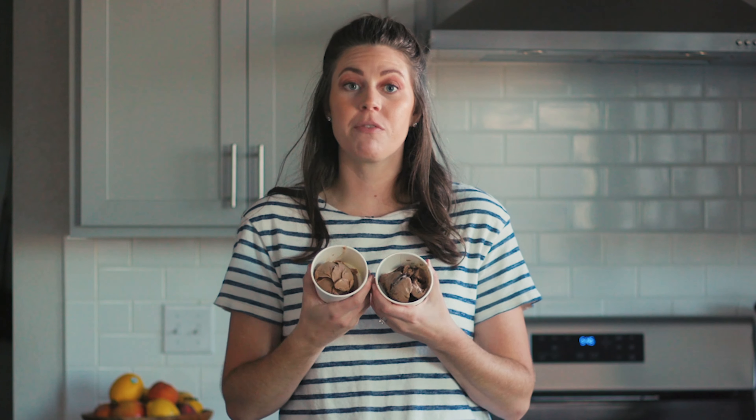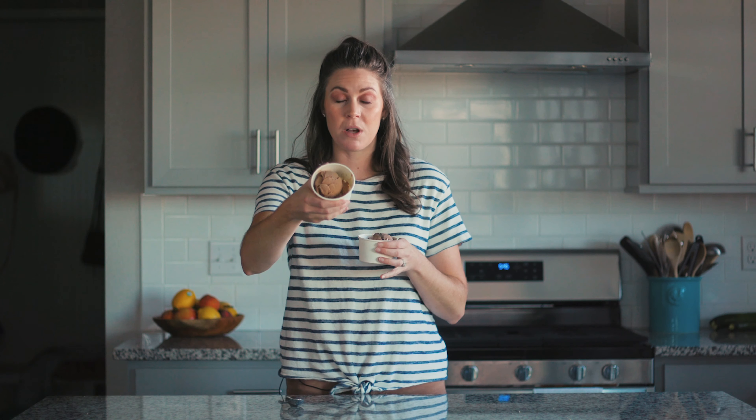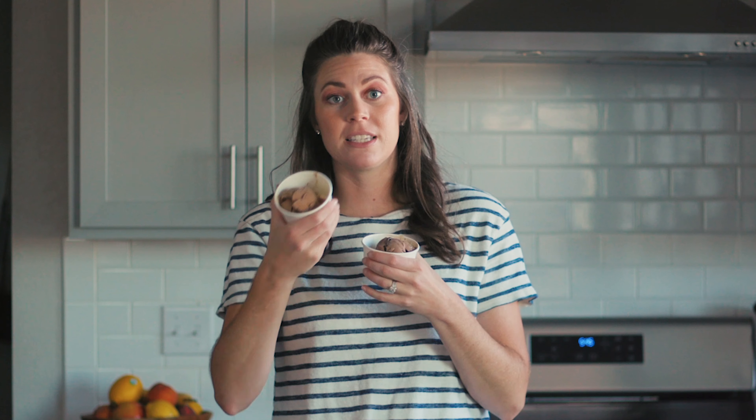Hey there. Today we're going to do a comparison of two different chocolate ice creams. Right off the bat, the difference I can tell is this one is heavier than this one. What that tells me is this is denser and this has more air in it. So really you're getting more product with this and a little less product with this one.